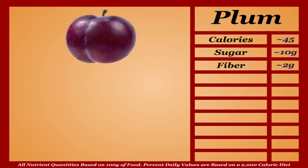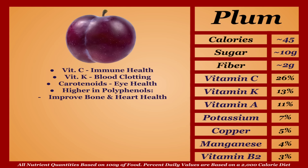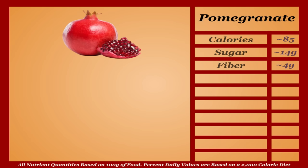Plums are a lower-calorie fruit with a solid micronutrient profile. They're a good source of vitamin C, vitamin K, and carotenoids, and are higher in polyphenols than most fruits, which are shown to improve bone and heart health, lower blood pressure and blood sugar levels, and have anti-inflammatory properties. A healthy yet unspectacular fruit — I'm putting plums in the B tier.